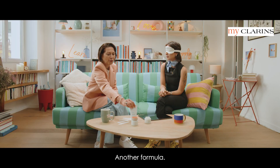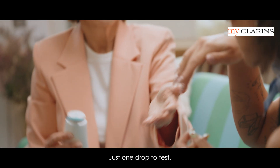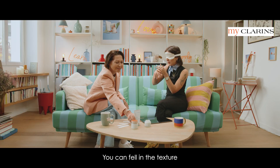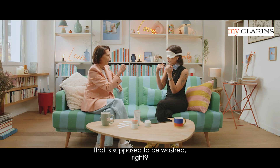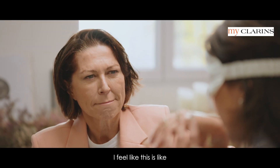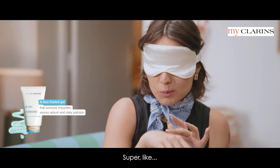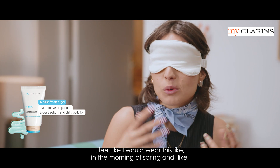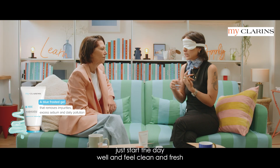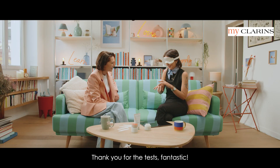Another formula, totally different — just one drop to test. So that one's a cleanse? Yeah. You can feel in the texture that it's supposed to be washed off, right? It's super light and silky. I feel like this should be a first step. The smell is great and it feels super fresh. I feel like I would wear this in the morning of spring and just start the day well and feel clean and fresh — I can see myself wearing this. Thank you for the test, fantastic.